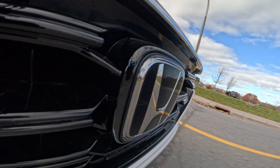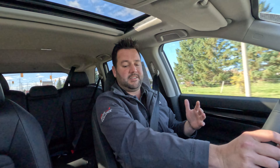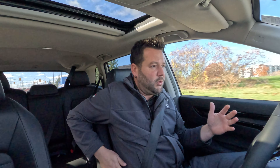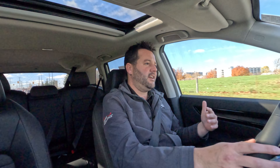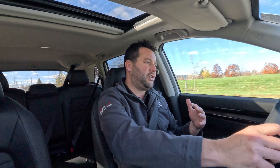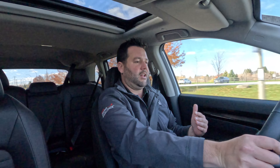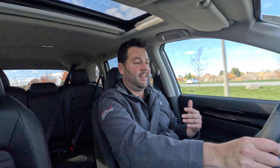One of the really nice things they've upgraded on these cars that's a definitely noticeable difference is the seats are much more bolstered on the side. Sitting inside this vehicle, I feel like the actual seat is hugging me a lot more, so if you're making sharper turns, it's really going to hold you in place as we drive along the road.